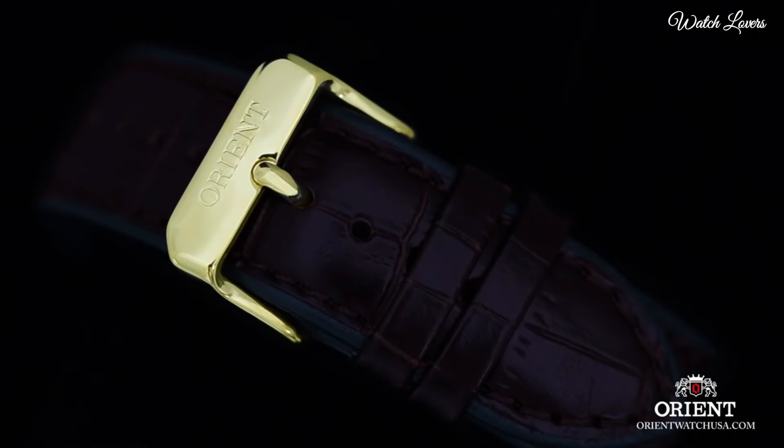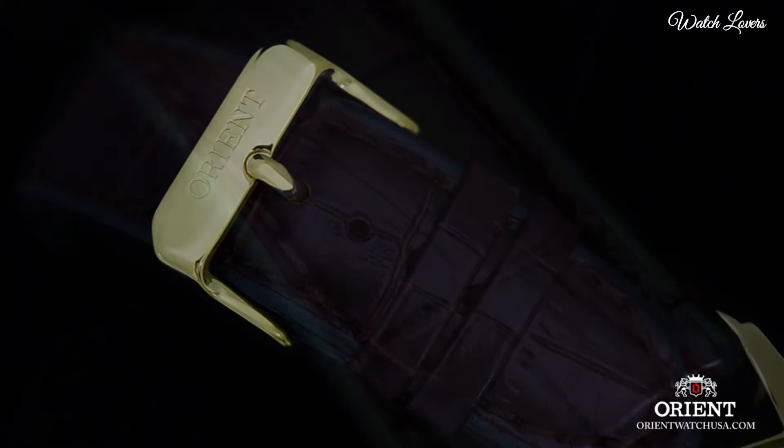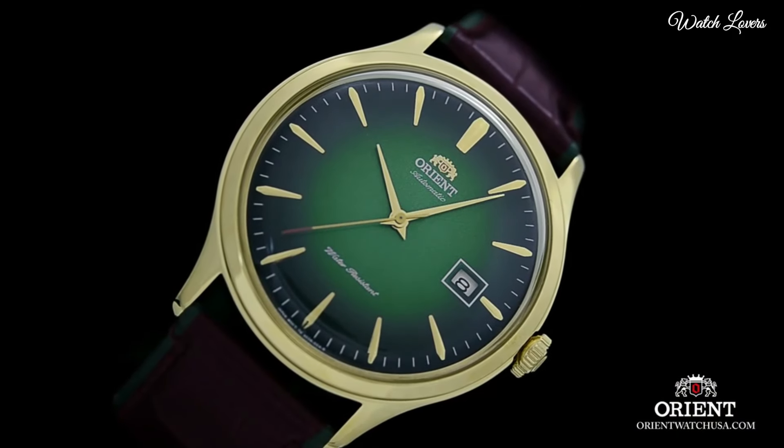Case Thickness: 11.8mm. Water-resistant at 30m, 1,000ft. Functions: date, hour, minute, second. Japanese Movement.